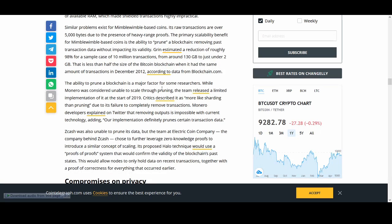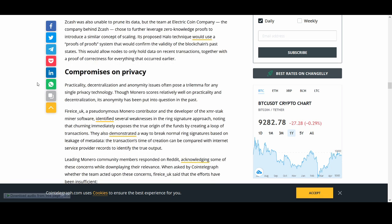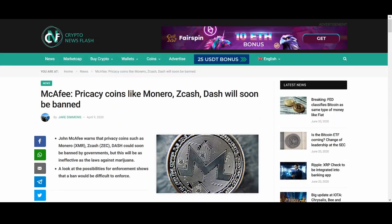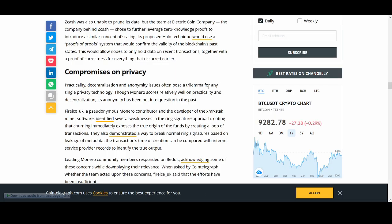The ability to prune the blockchain is a major factor for some researchers. While Monero was considered unable to scale through pruning, the team released a limited implementation at the start of 2019. It's more like sharding than pruning due to its failure to completely remove transactions. Monero developers explained on Twitter that removing outputs is impossible with current technology. As I go through the video, you can probably tell which coin is going to be my favorite.